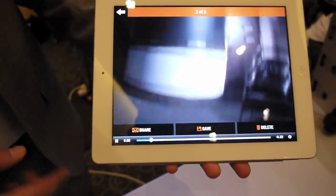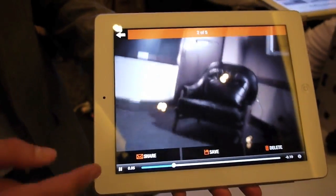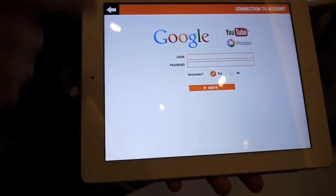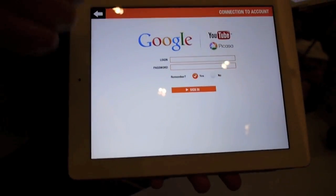This is definitely one of the new features of this application — you can share directly from the application your videos on YouTube and your pictures on Picasa.